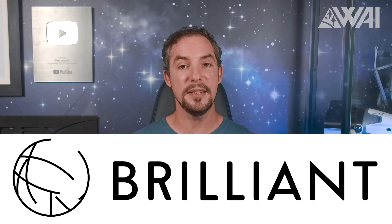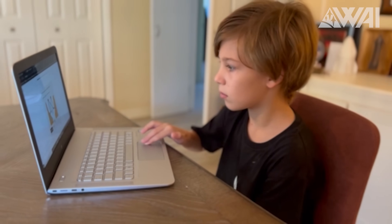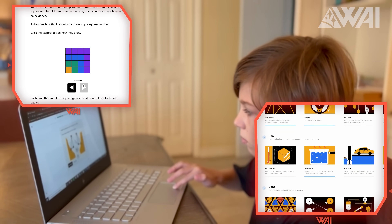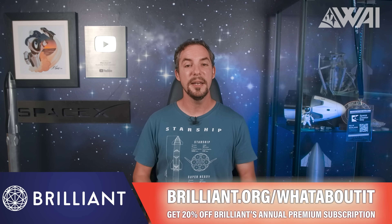Using alternatives isn't a bad thing — especially the education system needs those badly. Brilliant, today's sponsor, is an expert in effective and interactive learning — hands down the best tool for learning and leading in its industry. Courses like Scientific Thinking, Math, Computer Science, and Logic will make you understand the world in a visually stimulating, bite-sized, hands-on approach. Brilliant has a low-pressure environment — it's not about grades, help is always around the corner, and you learn intuitively and with fun. Visit brilliant.org/whataboutit — the first 200 of you will get 20% off Brilliant's annual premium subscription.